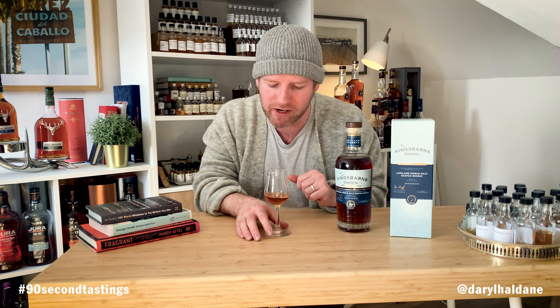That long finish is quite spicy. There's that little hint of fruit in there, a lovely little bit of orange coming through as well. Touch raisiny. Really, really pleasant.